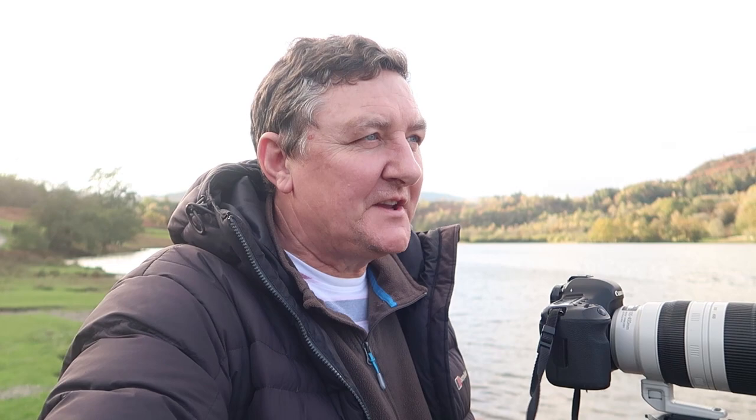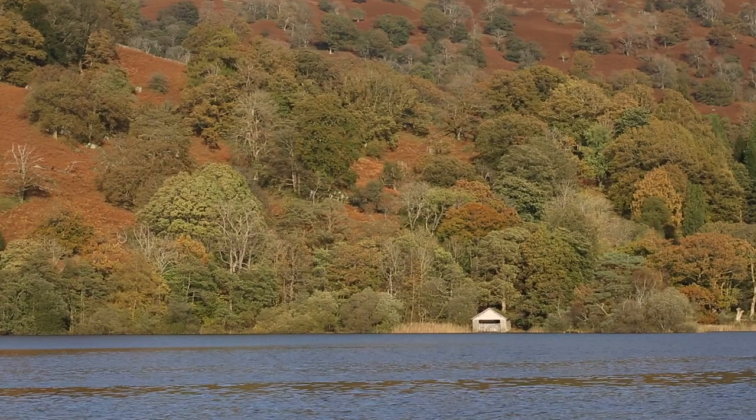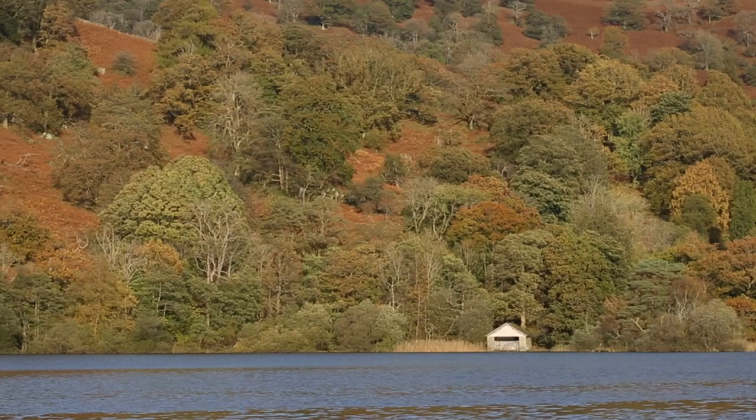I'm just catching the last of the light on this boathouse now, grabbing a couple of different compositions. I brought my 100-400mm lens because from the other side of the lake I want to zoom all the way in and isolate the boathouse with a little bit of autumnal color around it. I'll take a wide shot as well and capture everything. I don't really know what to think of it — it's okay, but it's not something I'm going to be wandering back to the car feeling very excited about.